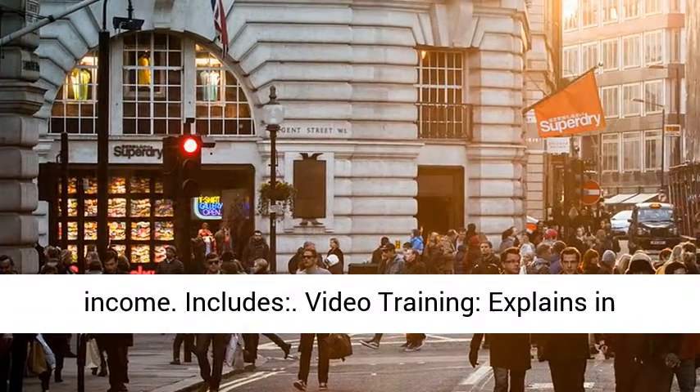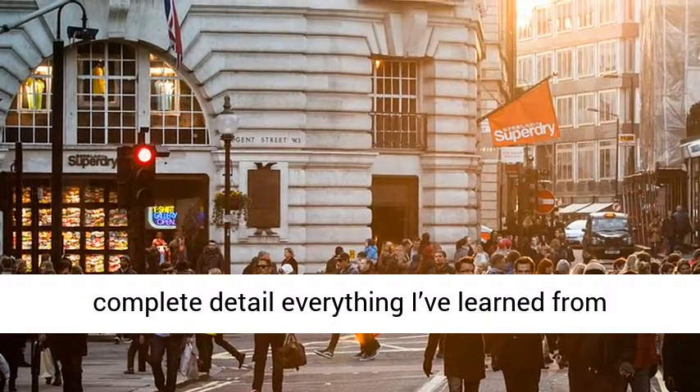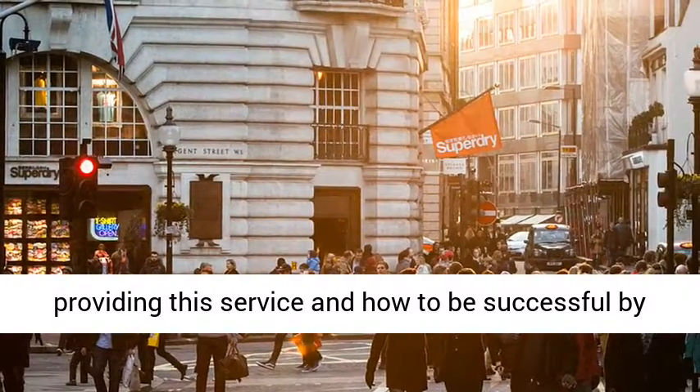Includes video training that explains in complete detail everything learned from providing this service and how to be successful by avoiding all the mistakes made from trial and error.